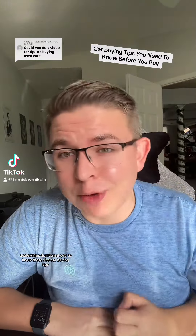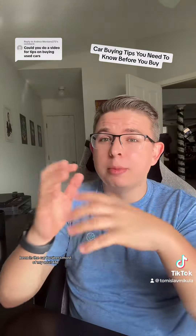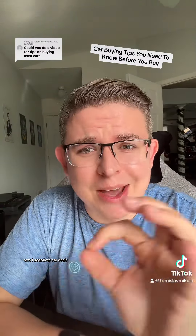Dealerships don't want you to know these five car buying tips that will save you thousands on your next car. My name is Tommy. I've been in the car business most of my adult life — done sales, done finance. Now I negotiate car deals.